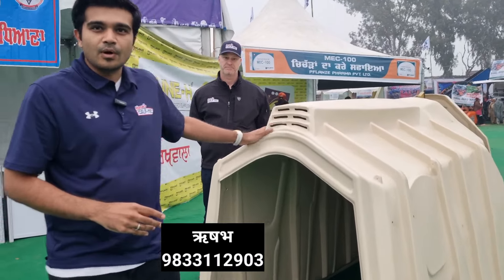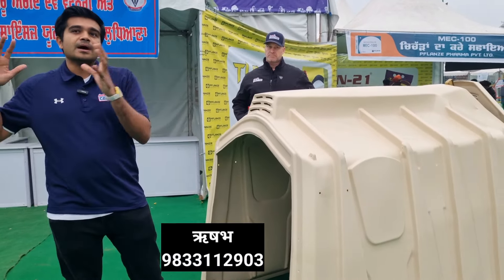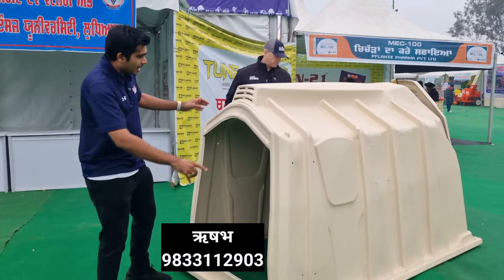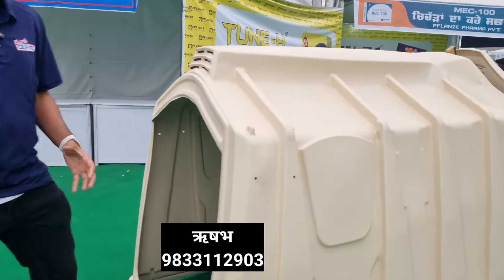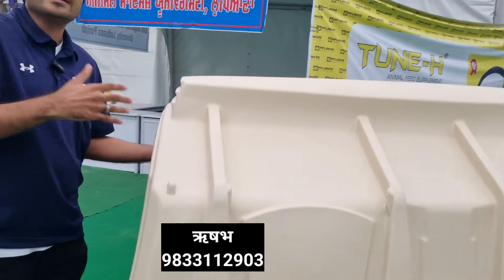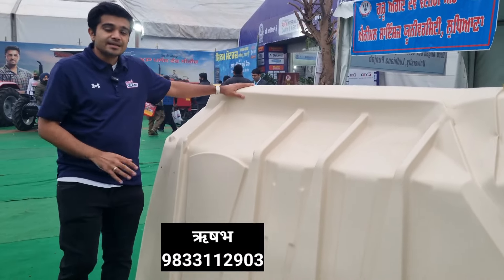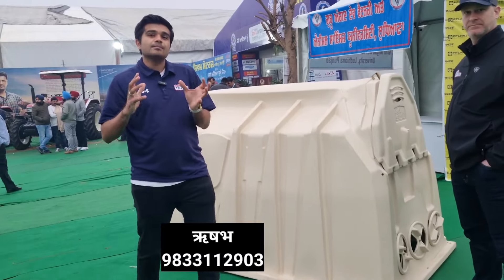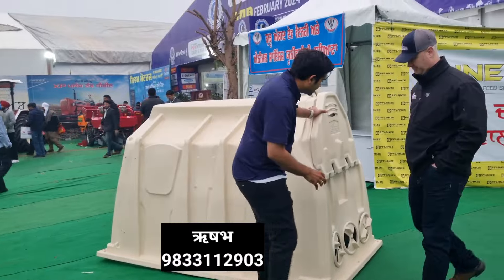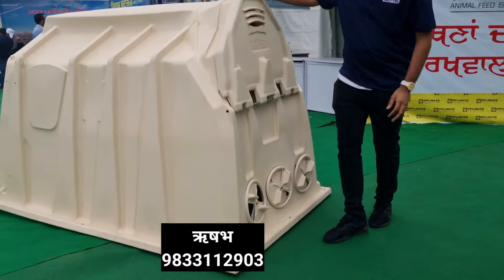The hutch is made from a polymer with insulating properties. If the weather outside is very hot, airflow keeps the inside cooler. In our experiments, if it is 40 degrees outside, it is around 25 degrees inside — a difference of 15 degrees. If it is very cold, you can close the hutch opening and it will remain warm inside.